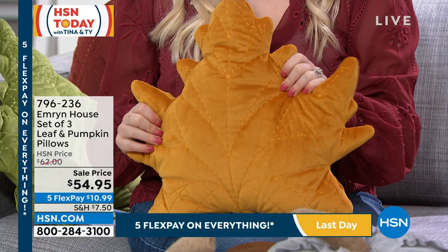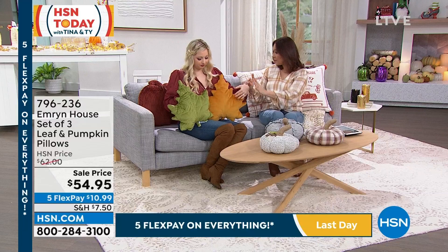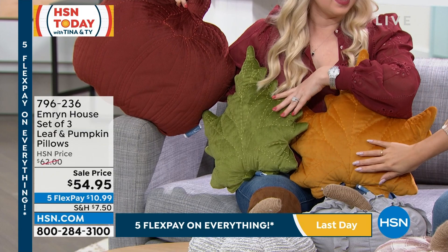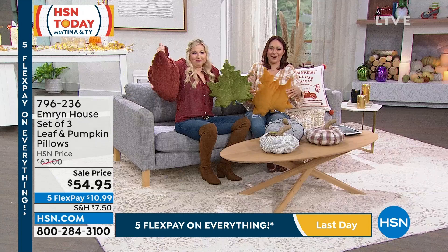What you're getting is a set of three pillows, brand new — two leaf pillows and one pumpkin pillow. There's a pumpkin behind me, blending right in! The leaf is 17 by 17, the pumpkin is 18 by 18. When you touch them, they feel almost like mink — it's actually micro mink, very soft.